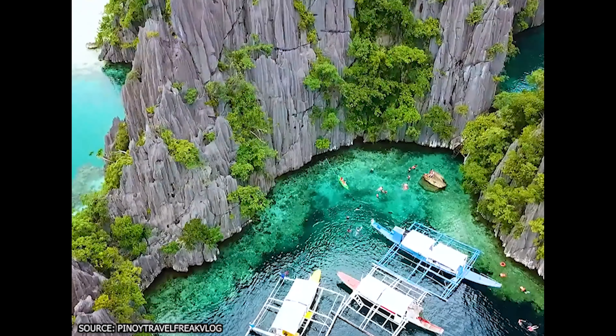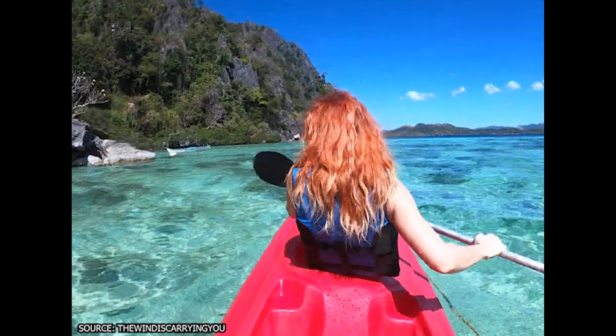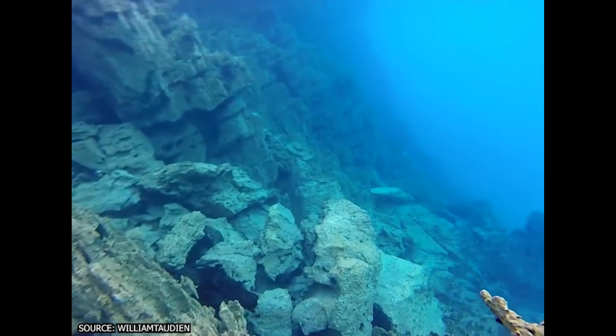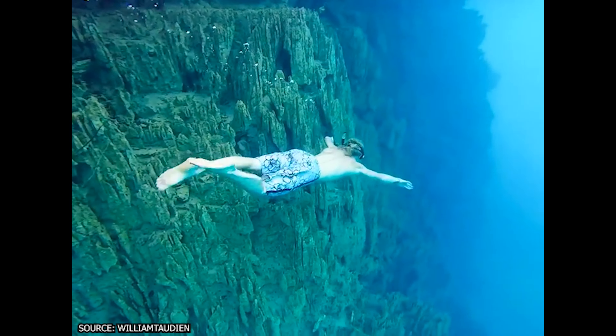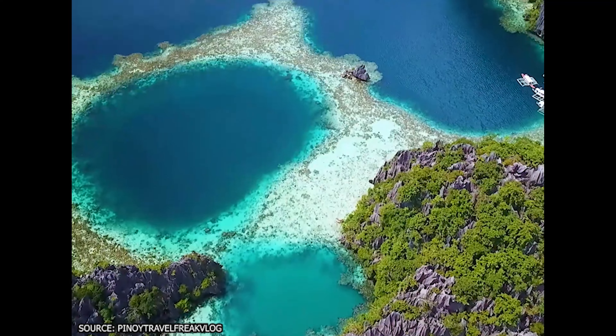The rocky limestone foundation makes for some incredible lakes and lagoons, filling up slowly with crystal-clear filtered water. Kayangan Lake is regarded as the clearest lake in Asia, and the water is so clean, scuba divers and snorkelers can see all the way to the bottom. Spend time exploring the waters, then climb to the nearby viewpoint for some amazing views.